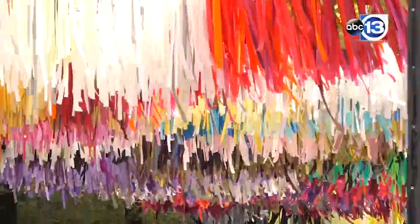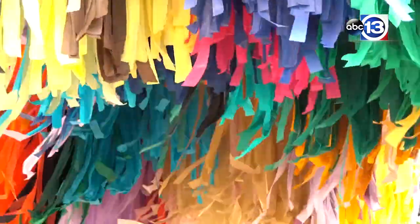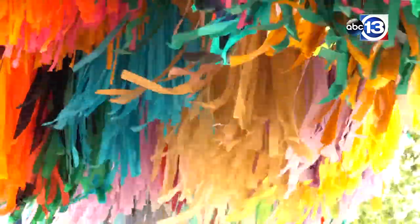Arcade is the temporary art installation by Color Condition. It is a wonderful temporary exhibit that will be here through November. What's great is not only is it colorful and full of movement, but it also provides shade during the heat of the day.